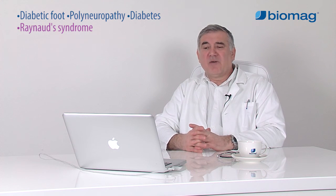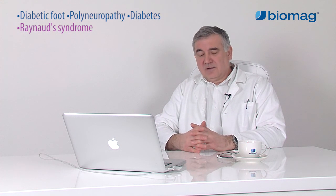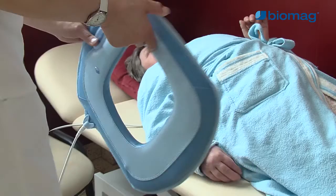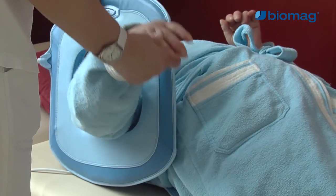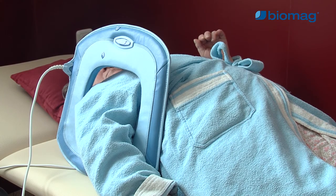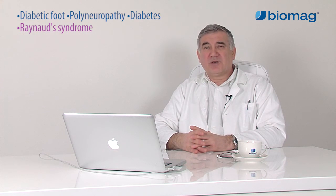Low-frequency pulse magnetic therapy is recommended because it significantly influences blood flow and microcirculation in the limbs. It should be applied not only to the hands and the area of dead white fingers, but to the whole upper limb girdle, cervical spine, collarbone, etc., since it is desirable to influence the whole vascular system of the upper limb.